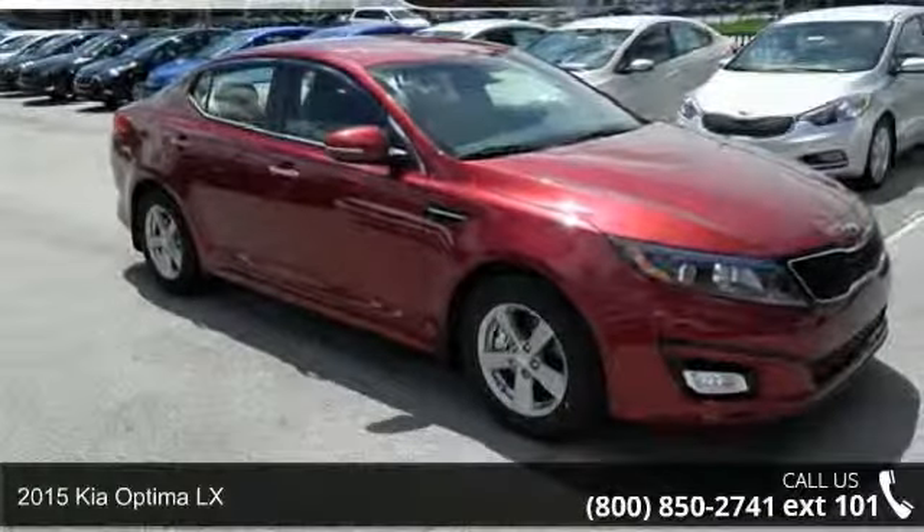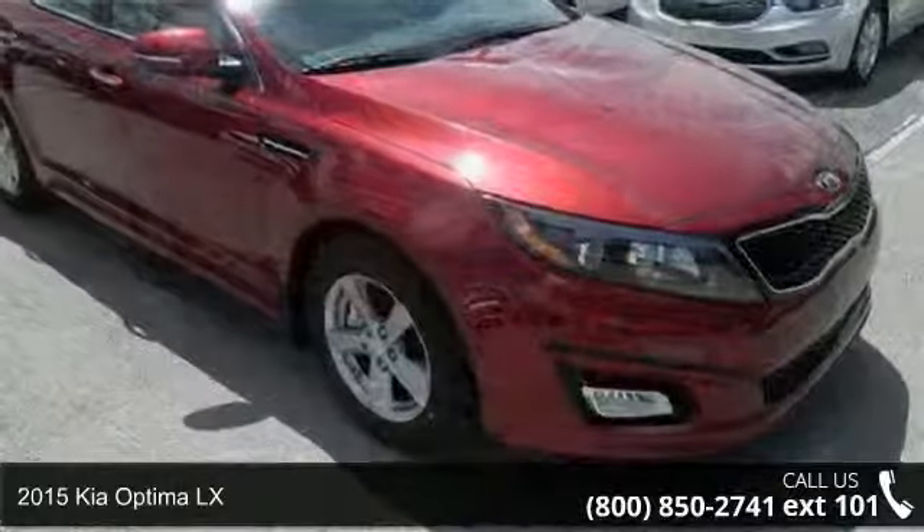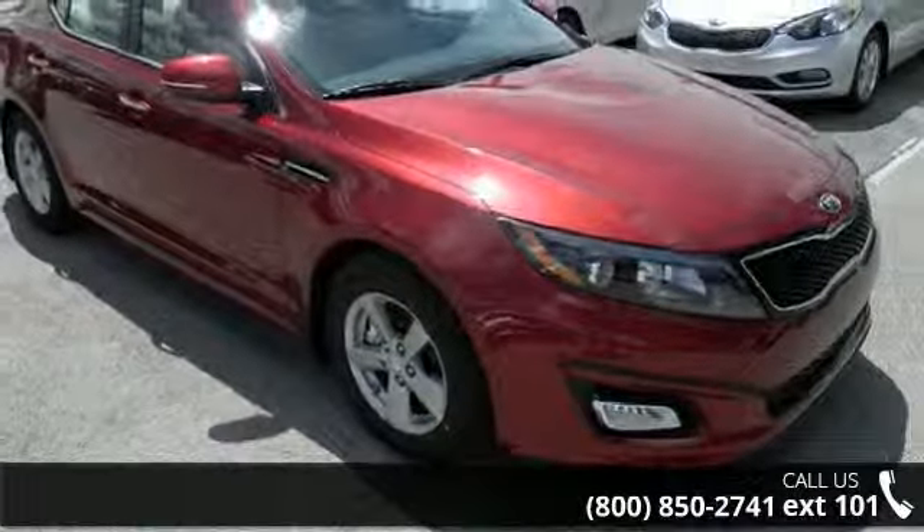Arrive in style with this 2015 Kia Optima LX. If you are looking for a first-rate auto, this one could be yours today.